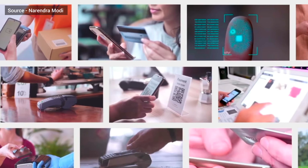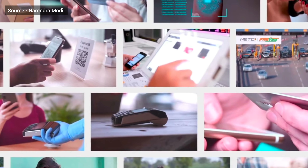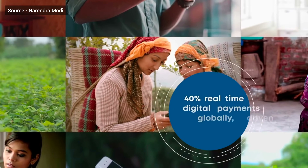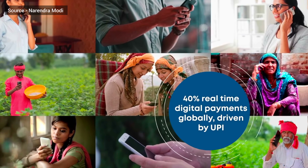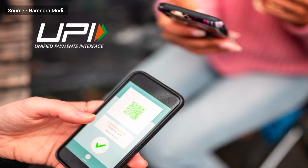Since 2014, under the visionary leadership of Prime Minister Narendra Modi, the digital payment landscape in India has been revolutionized. India now accounts for around 40% of real-time digital payments globally, which is primarily driven by UPI.